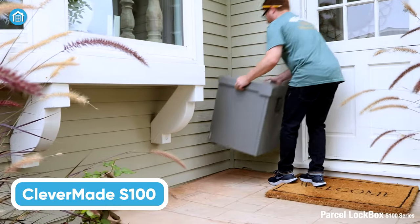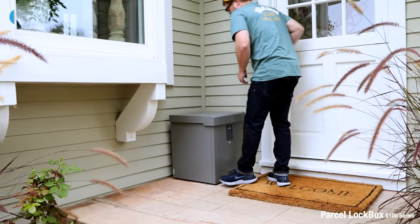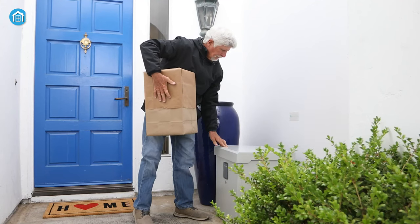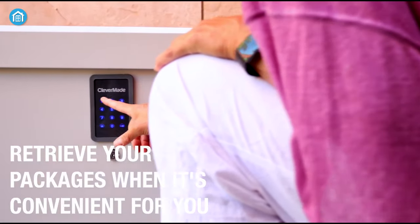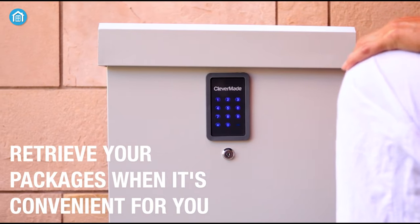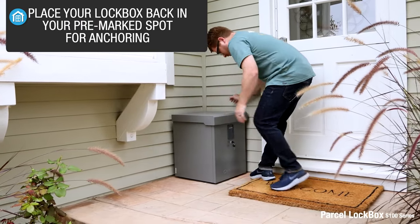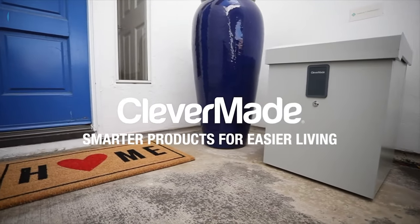Next, we have the CleverMade Parcel Lockbox S100, a robust solution for safeguarding your deliveries. Constructed from reinforced steel and equipped with hydraulic struts for smooth, secure operation, it's designed to withstand the test of time. With its ample dimensions, it accommodates a wide range of package sizes. The illuminating digital lock, along with the manual key lock and included keys, ensures convenience and enhanced security. What sets it apart is the inclusive wood, concrete, and anchoring system, making the installation process really easy. If you seek convenience and protection for your deliveries, the lockbox is a really great option.